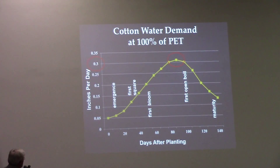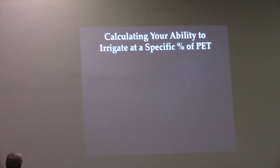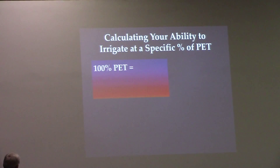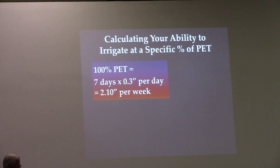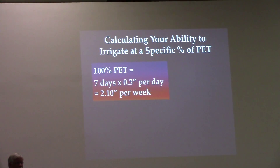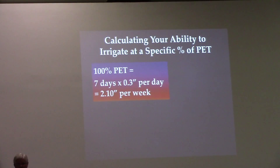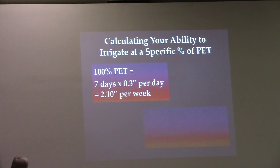Whenever you irrigate cotton, I've learned over the past few years that you're way better off irrigating at a consistent specific percentage of PET rather than putting a lot of water on, kind of stressing it, then putting a lot more water on. You're way better off irrigating at a consistent percentage of PET.